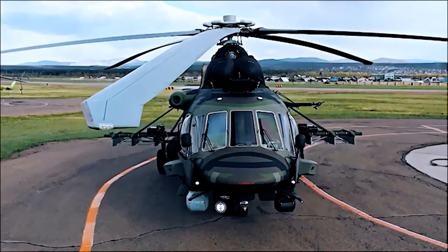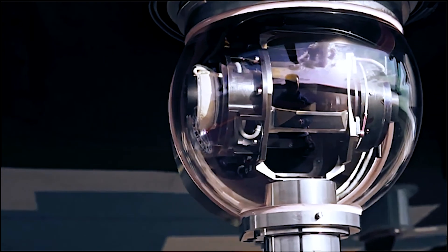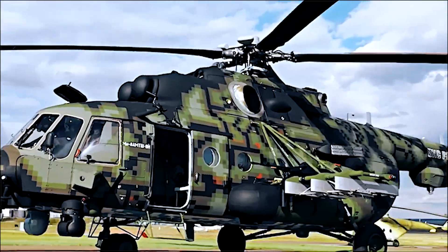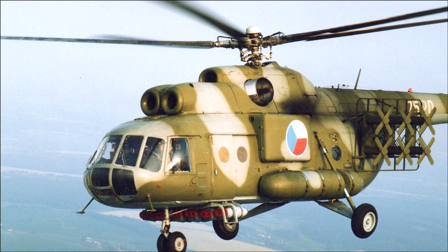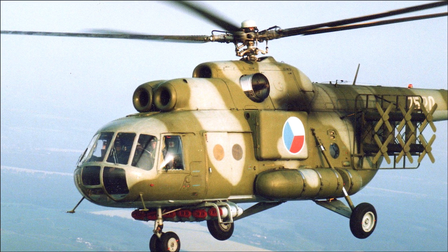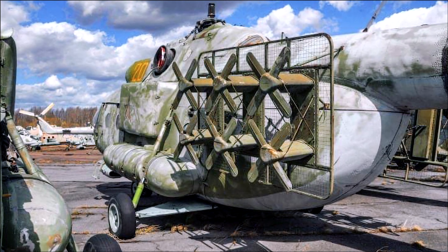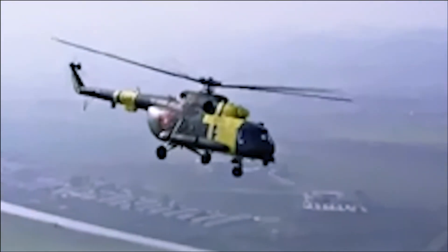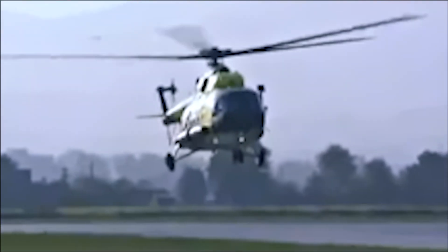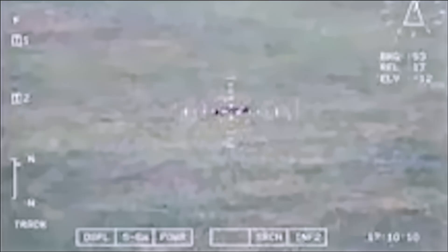The MI-8-AMT-SH is an assault transport variant of the MI-8MT, featuring armored cockpits and cabin area for better survivability, and is capable of carrying a variety of weapon systems. The MI-8-PPA version is an electronic countermeasures platform, designed to jam enemy radar systems, and is easily identifiable by the six X antenna arrays on each side of the fuselage. The MI-8-MPS is a search and rescue version, used for locating and rescuing people in distress. It features additional radios and search equipment, and can be equipped with a winch for hoisting people on board.